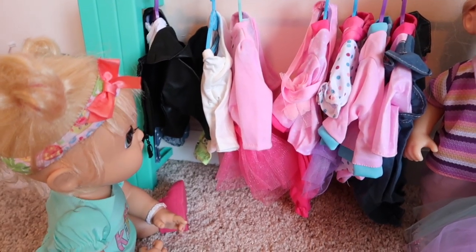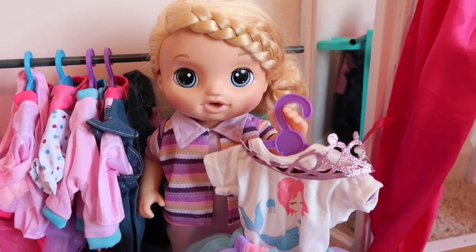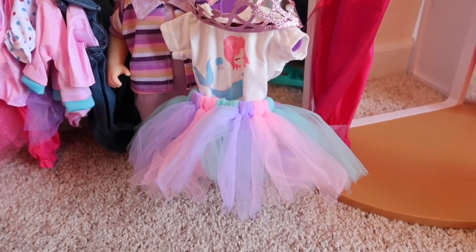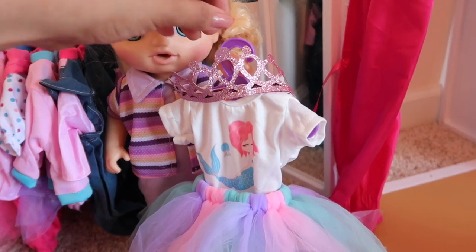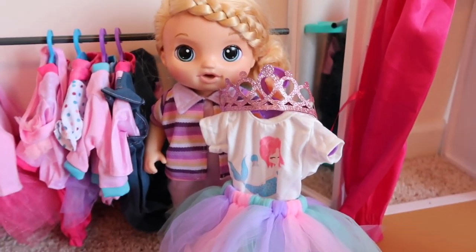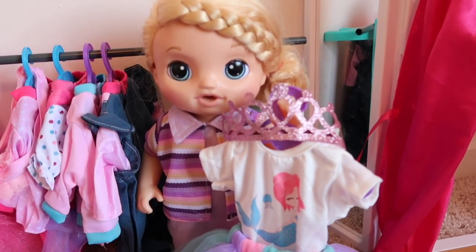Have you found anything, Lulu? Yes Mommy, I found this super awesome dress! Wow, that is really cute — and it comes with like a little crown. I love this store, their clothes are super cute. Do you want to try it on? Yes! All right, let's take it to the dressing room.